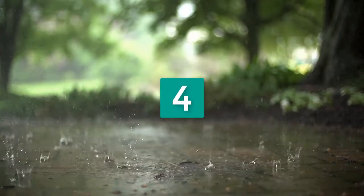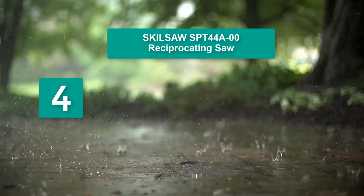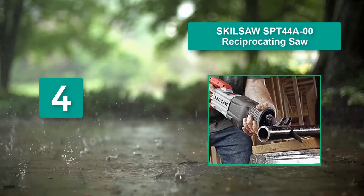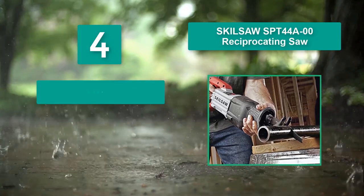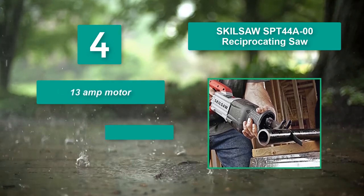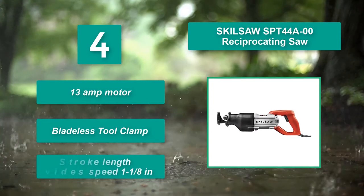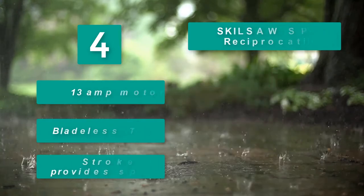Number 4: Skill Saw SPT-44A00 Reciprocating Saw. This tough machine can take care of just about any job with its extra-rugged 13-amp motor. Control all that amperage with fine-tuned precision via the variable speed trigger. Main features: 13-amp motor, bladeless tool clamp, and 1-1/8 inch stroke length for improved speed.